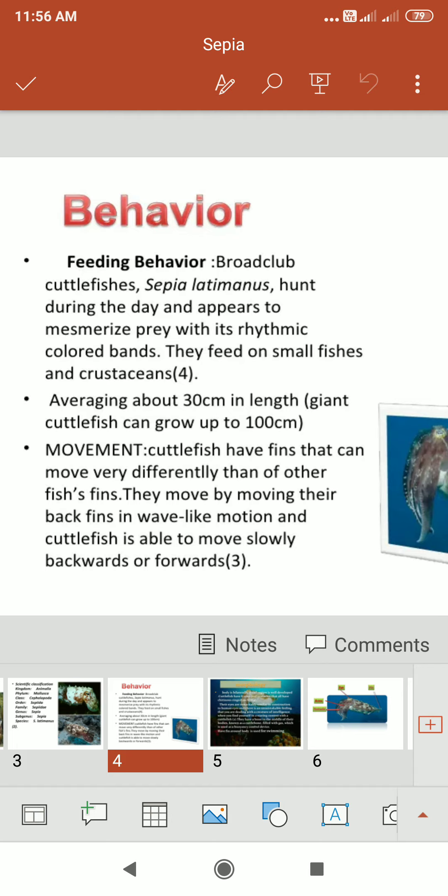The movement of the cuttlefish is unique — it has fins that can move very differently from other fish fins. They move by moving their back fins in a wave-like motion, and the cuttlefish is able to move slowly backward or forward.